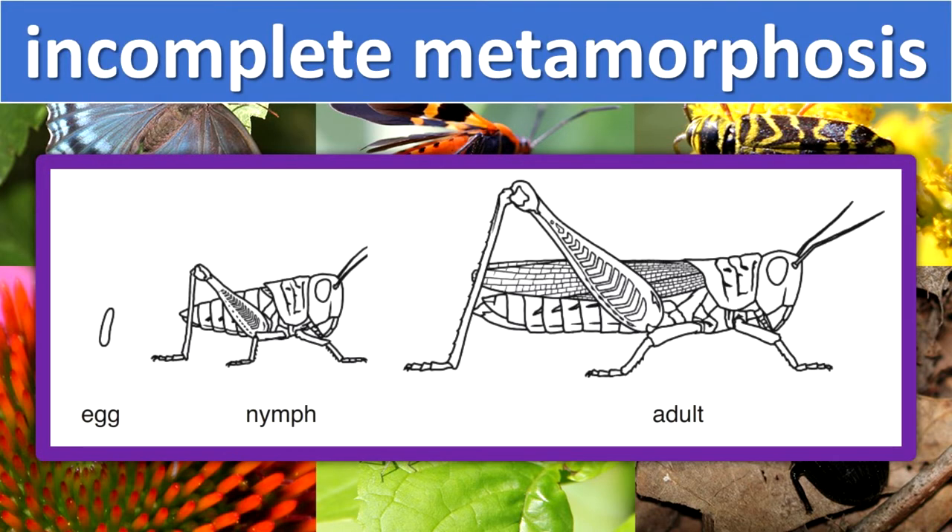Incomplete metamorphosis. The nymph looks like a small adult, but it has no wings and cannot reproduce. A grasshopper develops this way. Its life stages are egg, nymph, and adult.